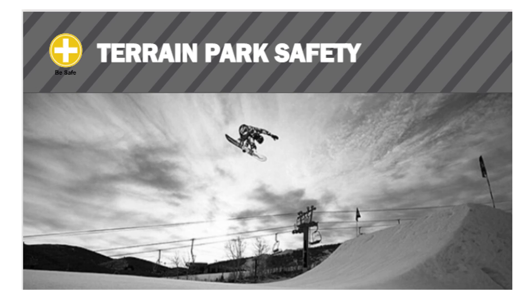Thank you for joining us on Safari. This week we will be going over terrain park safety. Make sure you are completing this on the clock. If you need time, please speak to your manager.